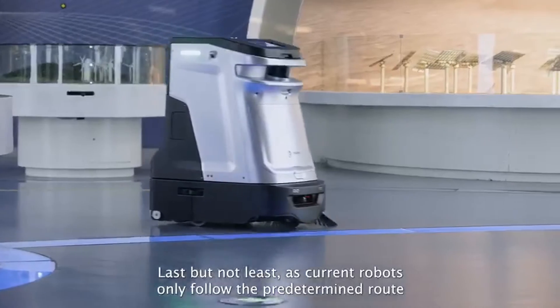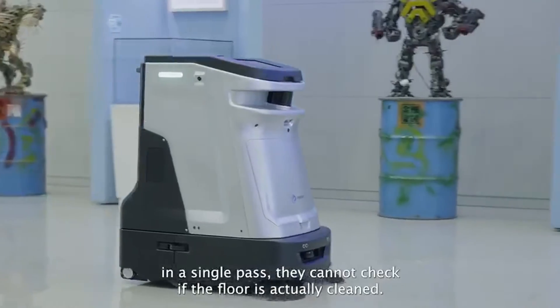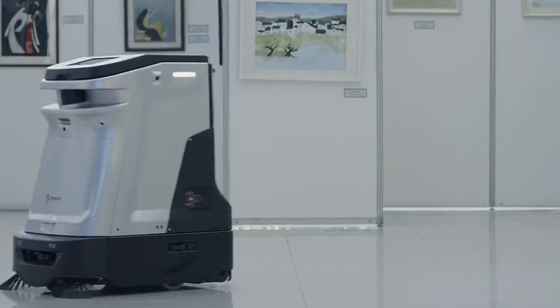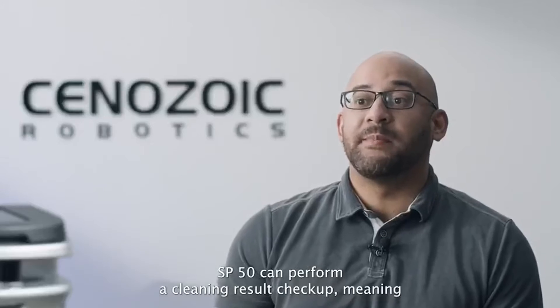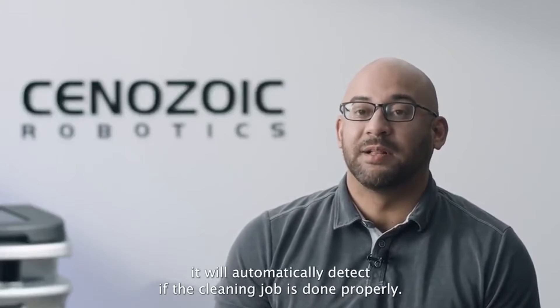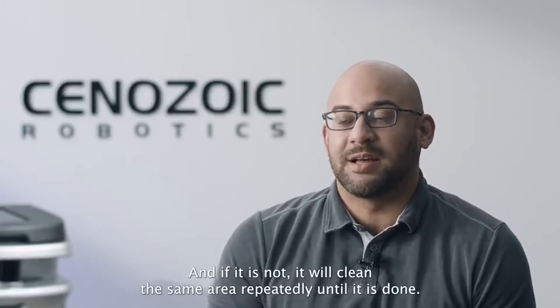Last but not least, as current robots only follow the predetermined route to clean the floor in a single pass, they cannot check if the floor is actually cleaned. SP50 can perform a cleaning result checkup, meaning it will automatically detect if the cleaning job is done properly, and if it is not, it will clean the same area repeatedly until it is done.